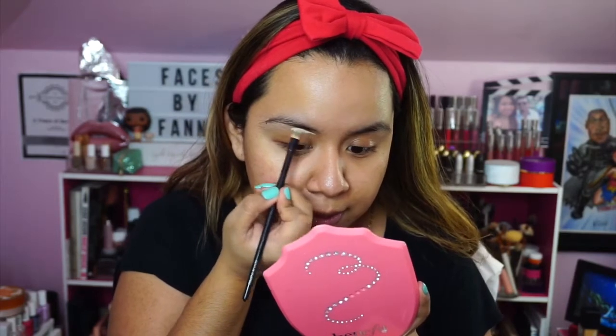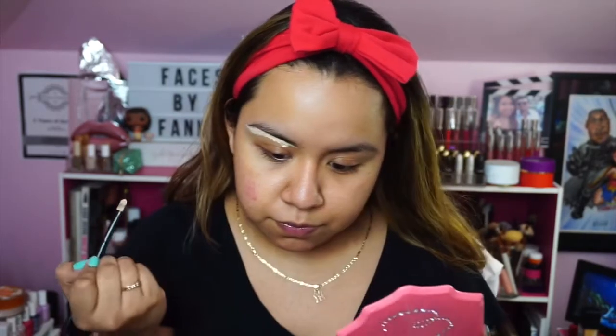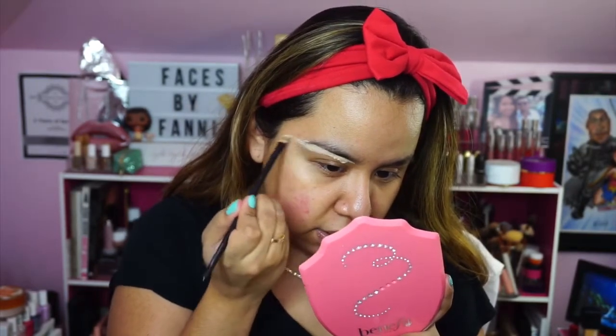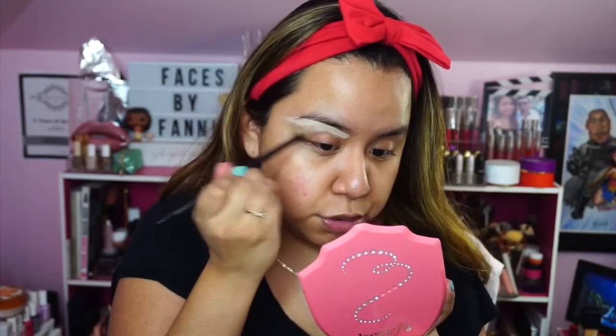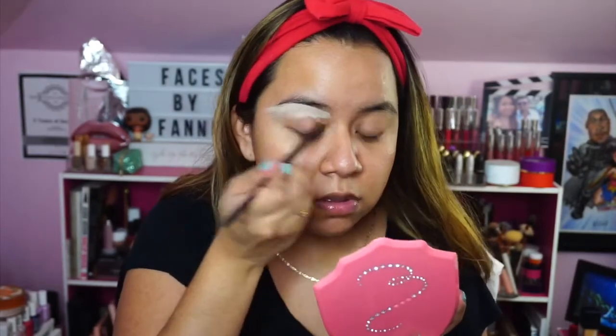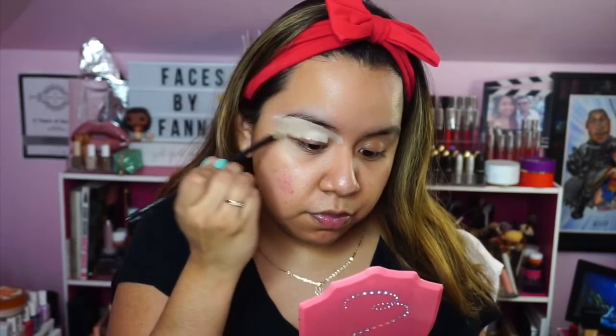I'm going to apply that under my brow, and it also looks like she's applying it as a base so I'm going to do that as well. Her brows do look slightly more boxy than mine, so I'm going to try to change the shape as much as I possibly can. I'm a little nervous for this because she is so bomb — her makeup looks always come out so good. She used to work at Sephora, and she's Mexican, so I just feel connected with her.